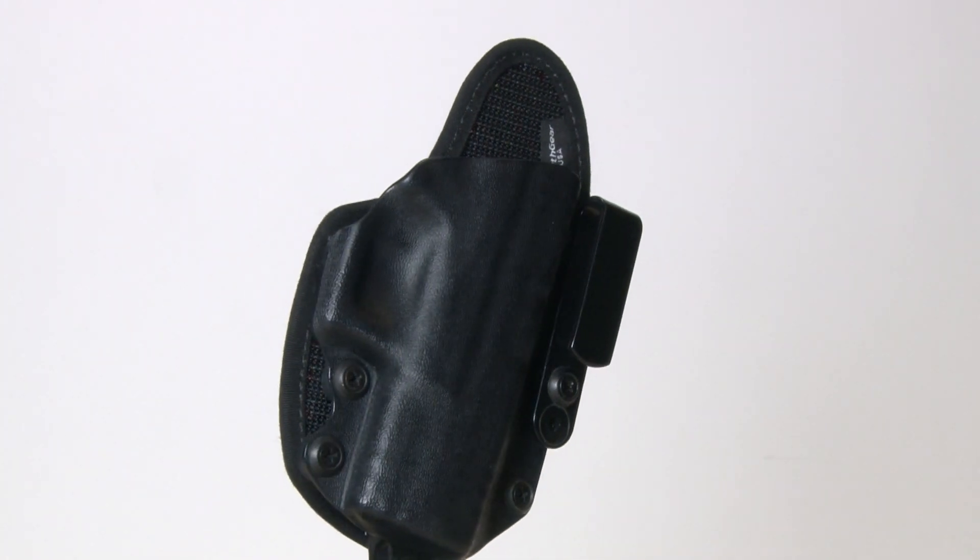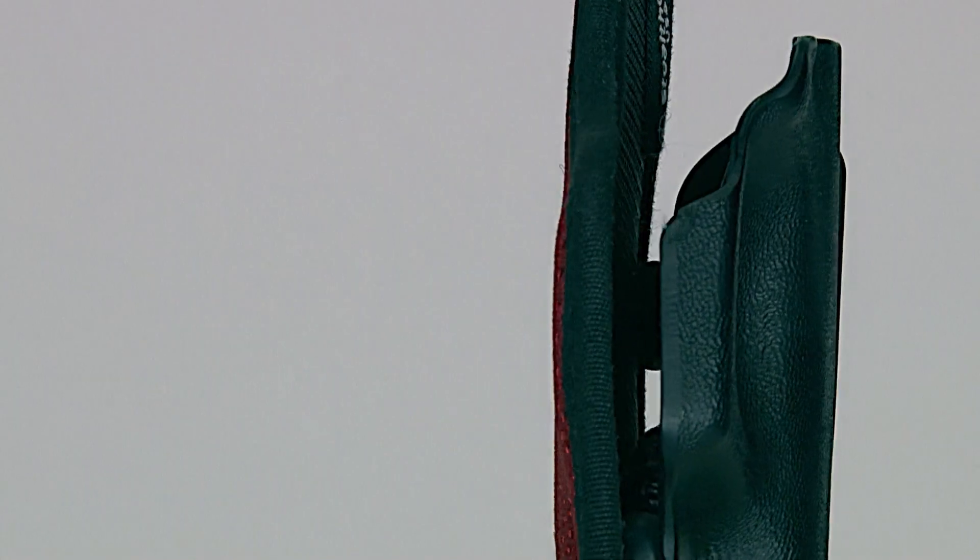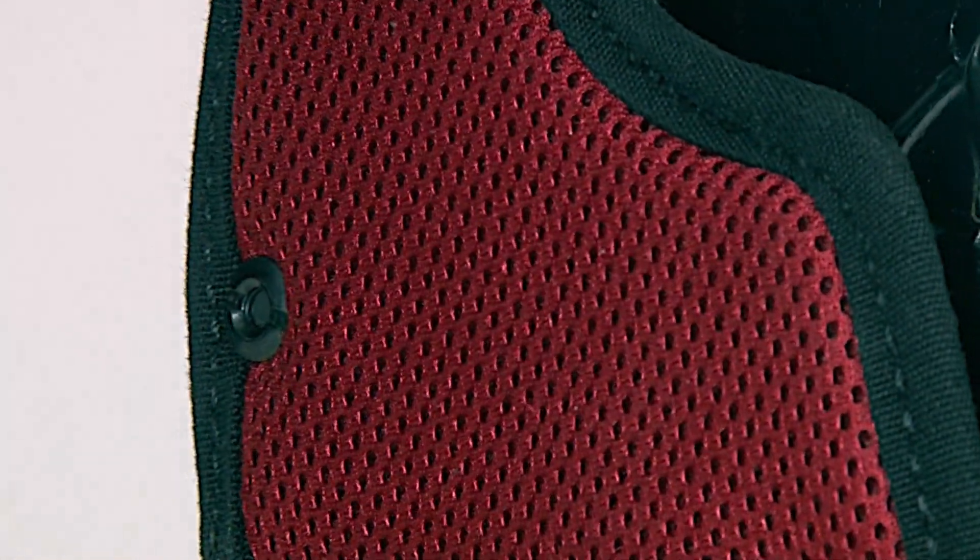Stealth Gear's AIWB holster — that's appendix inside the waistband — it's a very trim design, and one of the things I like about it. It uses their vent core technology, which is basically a mesh, like a running short or athletic short material,